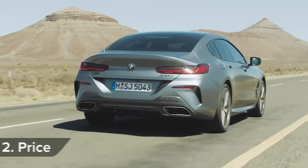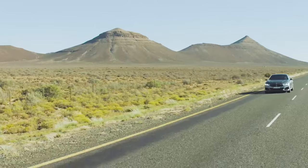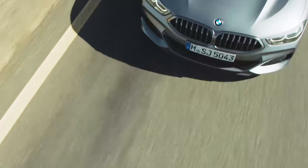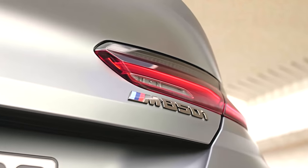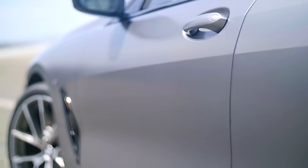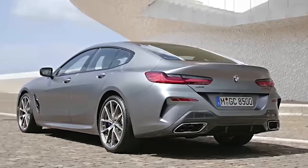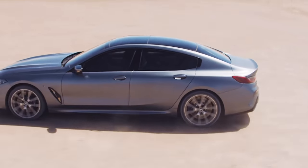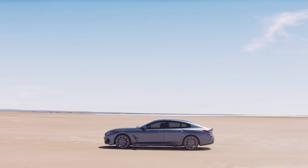The BMW 8 Series Grand Coupe goes on sale in September with a starting price of £69,000. That buys you a 340-horsepower 840i petrol with a 3-litre engine and rear-wheel drive. Need more performance? Then you'll want the M850i xDrive with a 530-horsepower 4.4-litre V8, four-wheel drive, and a price tag in excess of £100,000. To avoid paying too much for your next car, click the pop-out banner to go to CarWow and check out the best deals from our trusted dealers.